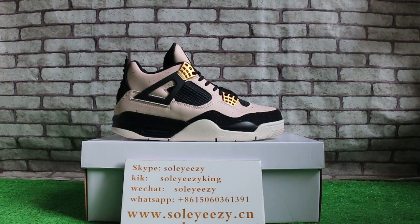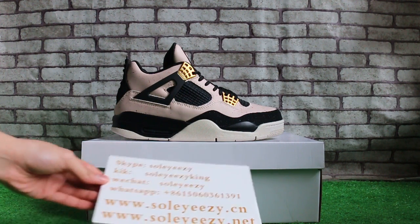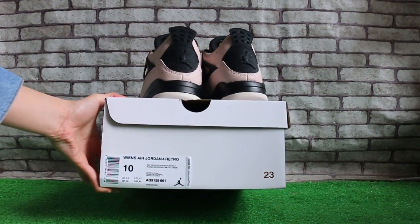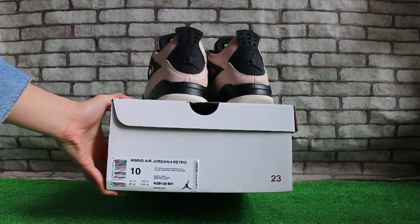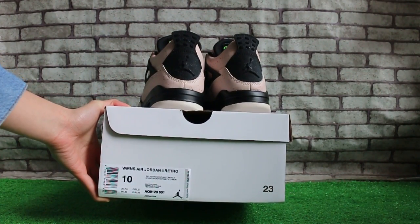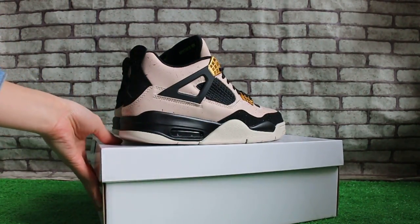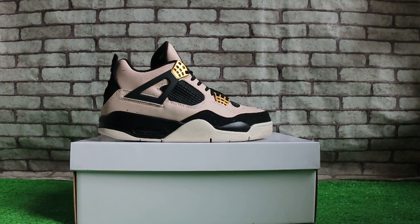If you guys are interested in our items, just feel free to contact us. And the shoe box is here. This is Carrie for Soleyeezy and Soleyeezy.net. Thank you for watching. See you in the next video. Bye.